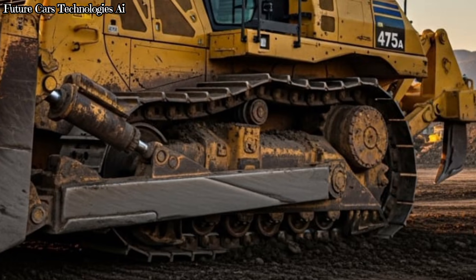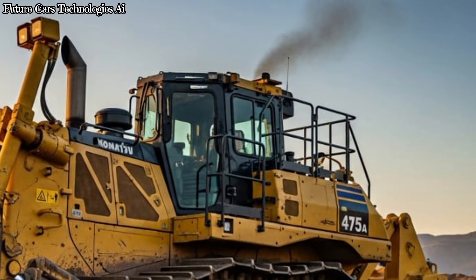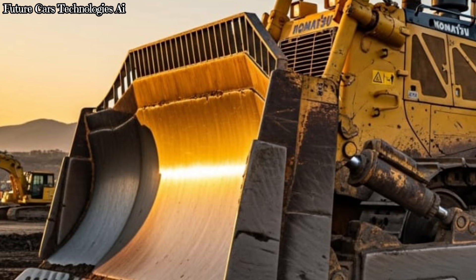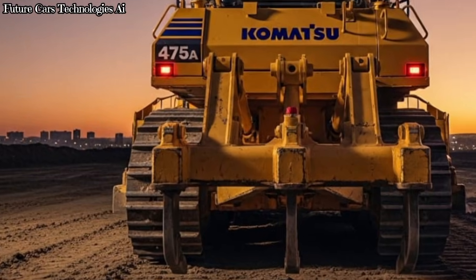The Komatsu D475A also includes advanced technology such as Komatsu's monitoring system, automatic shift transmission, improved cooling, and machine health diagnostics. These features help fleets reduce downtime and maintain maximum productivity.